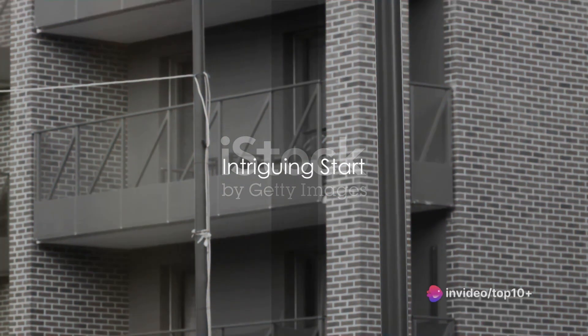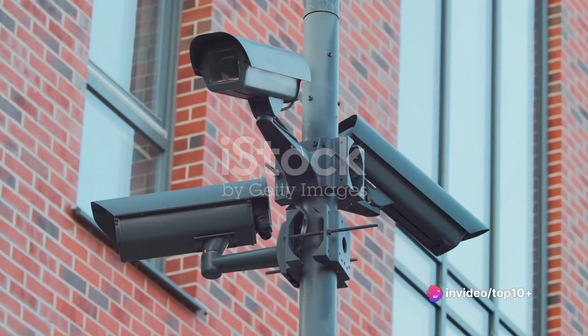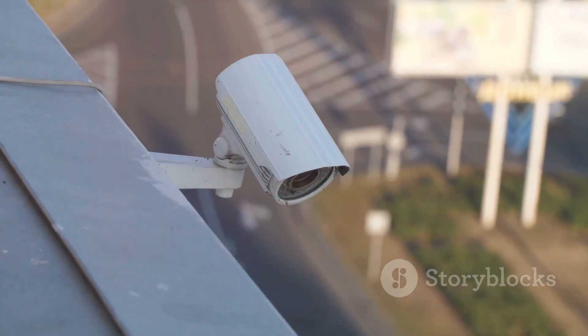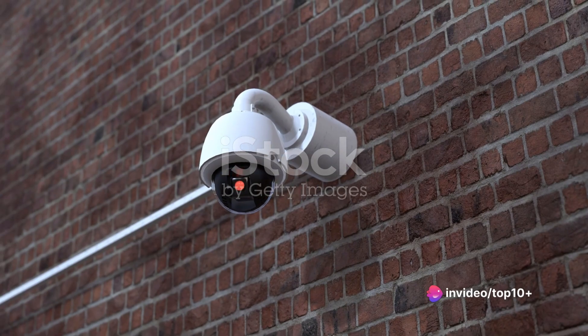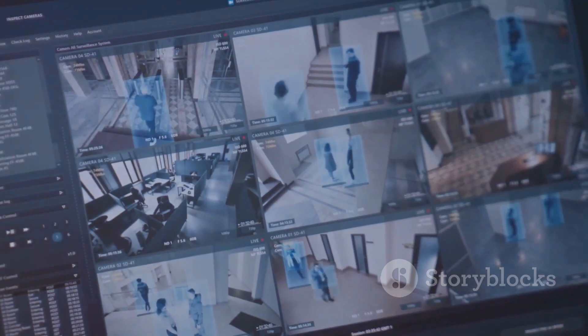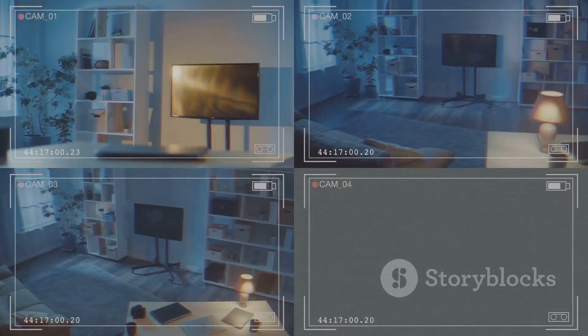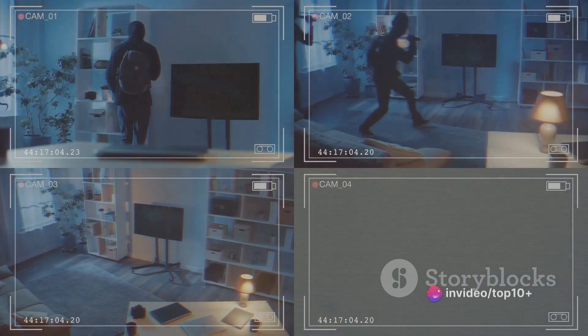Ever wondered how CCTV cameras work? These ubiquitous eyes in the sky silently witness our everyday lives, capturing moments in time with an impartial gaze. They're perched high on buildings, nestled in corners of shops, and tucked away in quiet neighborhoods, quietly documenting our world. But how do these silent observers function? What allows them to record and transmit images across vast distances? It's a fascinating journey of light, lenses, and data transmission.